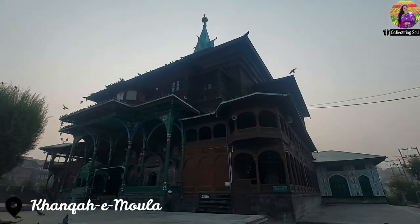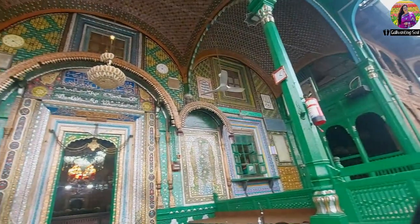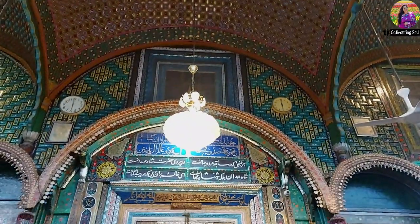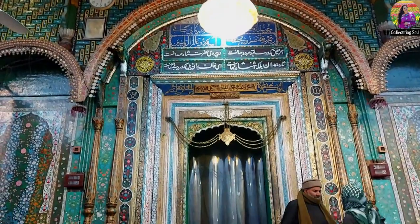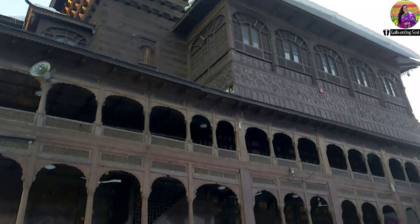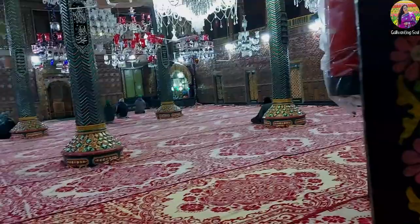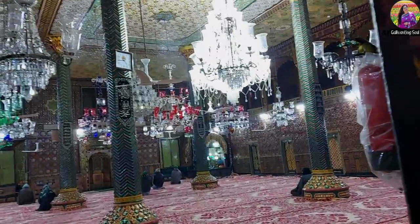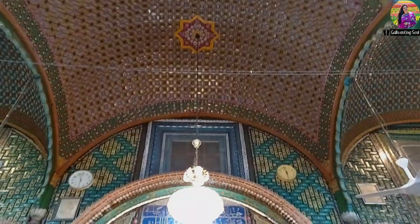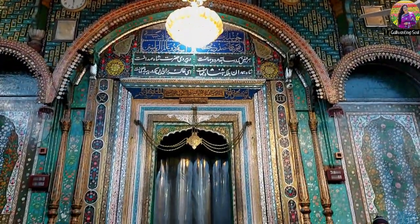Less than a kilometer away from Jamia Masjid lies the Khan Khai Maula, situated on the banks of the River Jhelum. One of the oldest Muslim shrines in Kashmir, the Khan Khai Maula was built in 1395. It is a wooden structure whose chief aesthetic feature is its beautiful carved eaves and hanging bells. The interiors are richly carved and painted, and the antique chandeliers give it an air of opulence. The Khan Khai Maula is dedicated to the Muslim preacher Mir Said Ali Hamdani.